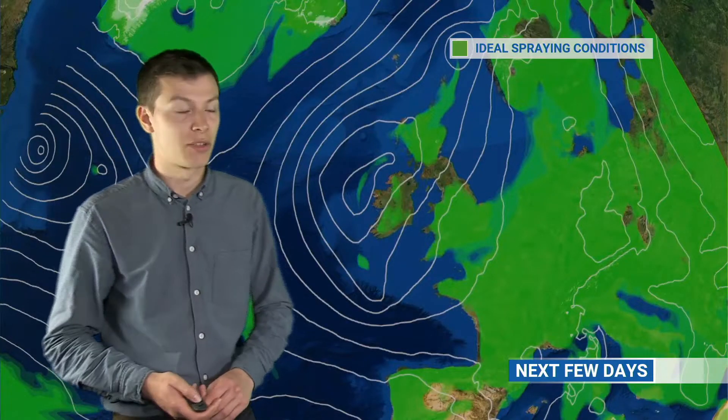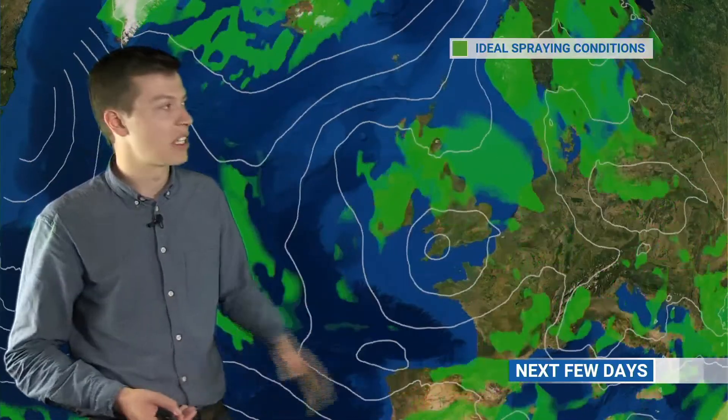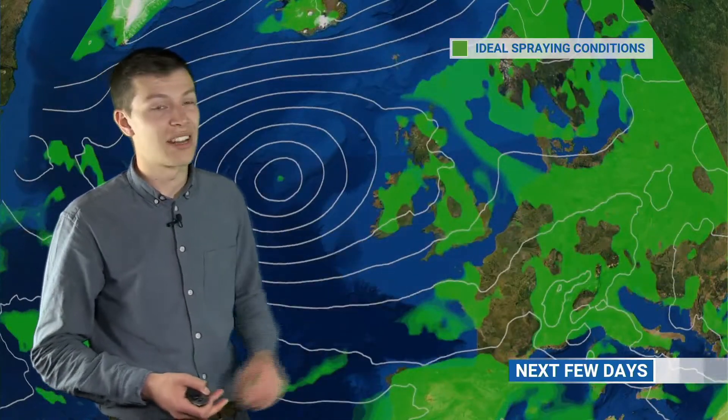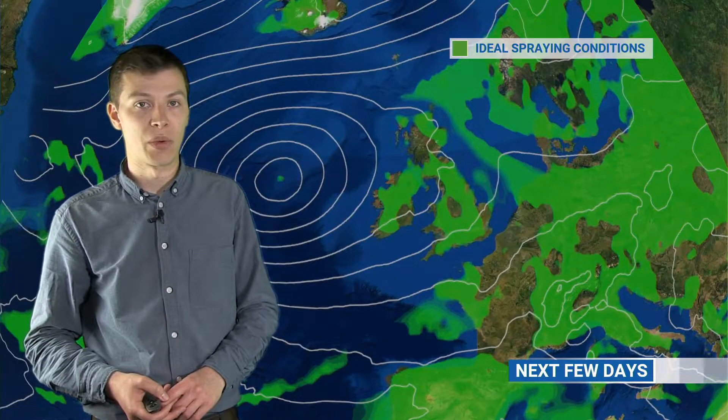Over the phones there have been lots of people asking about spraying and getting out on the fields. The green colours here show ideal spraying conditions — it's a little tricky over the next couple of days with heavy showers and it's been breezy. Towards the end of the week winds will ease — you can see the isobars not quite as tight — but there is the risk of thundery showers. It's well worth staying on top of where the shower risk is if you're wanting to get out and do some spraying.